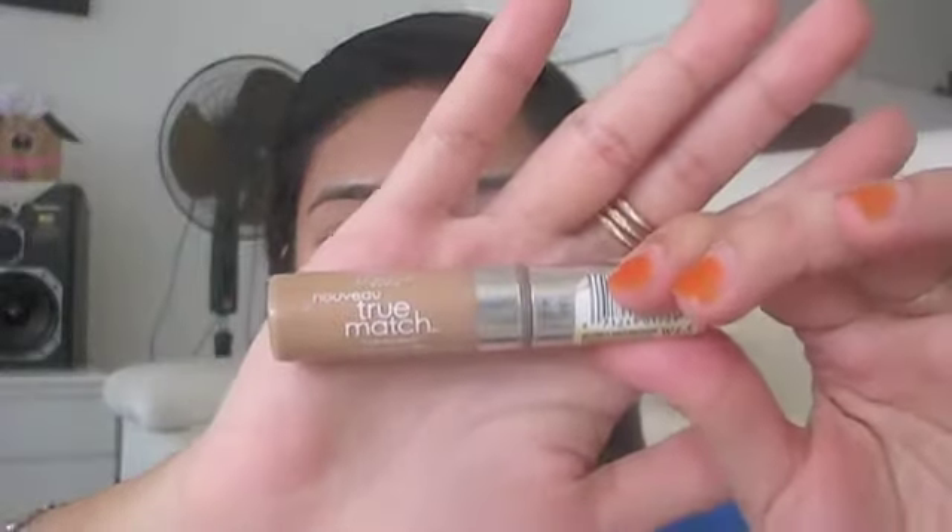Taking the L'Oreal True Match Concealer, I'm going to conceal my under-eye circles. Then using the same concealer, I'll conceal any redness around my nose as well as any blemishes on my cheeks, after which I take the powder brush and blend everything together.